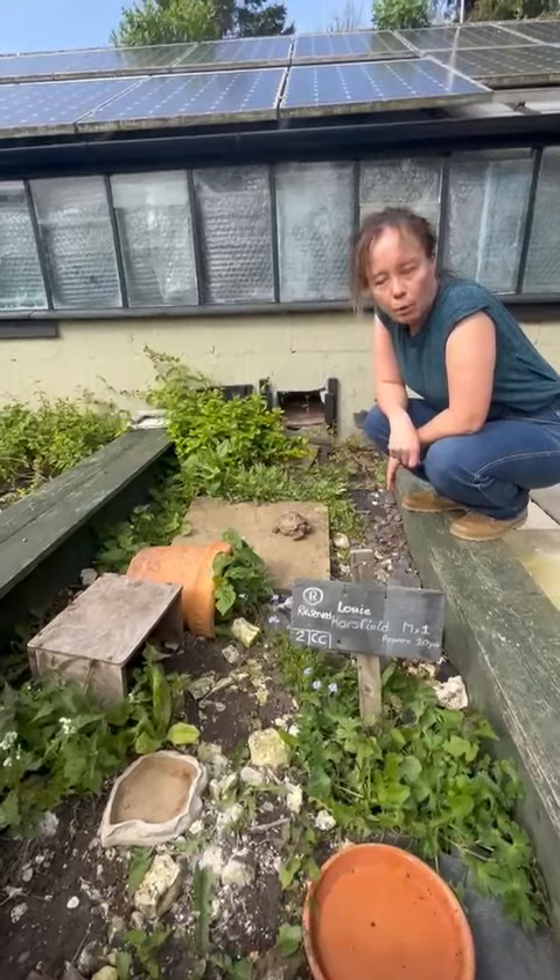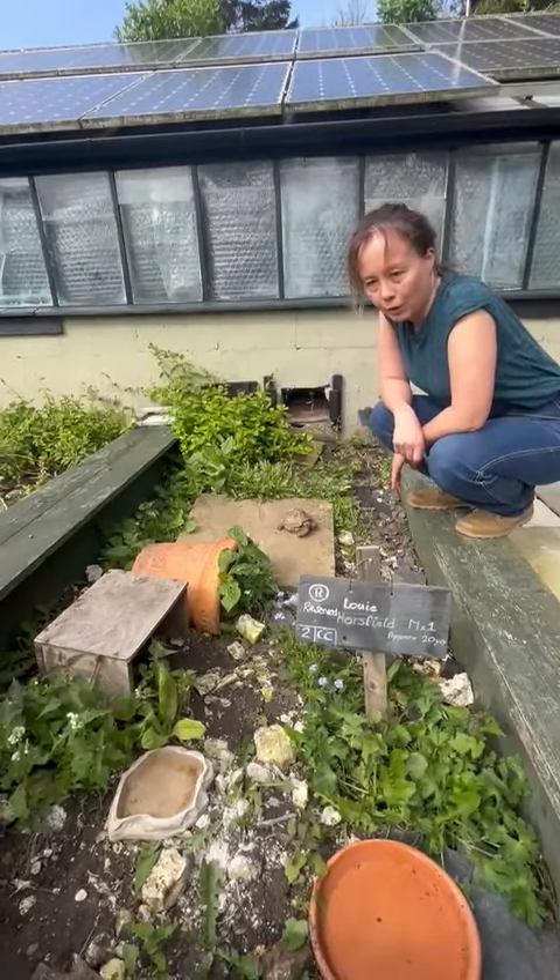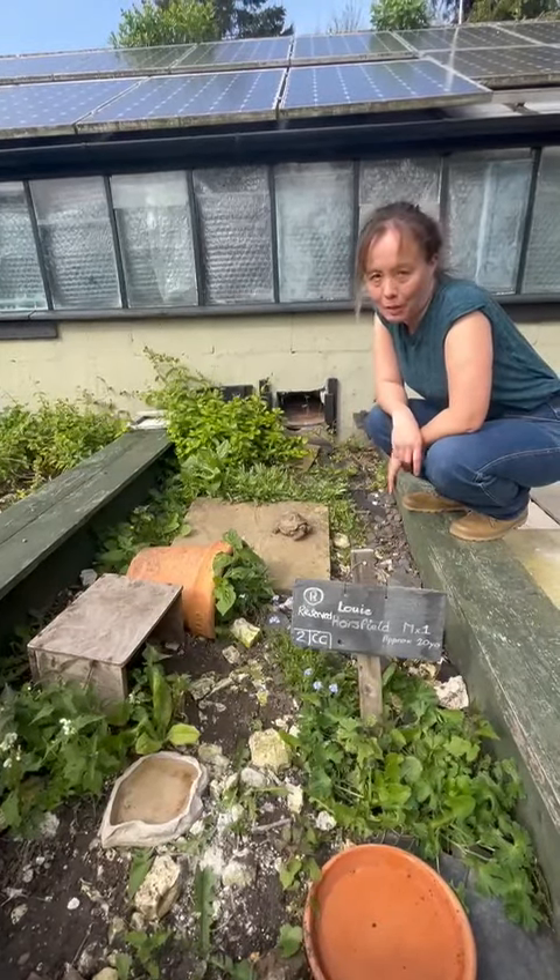I hope this video is helpful. I know a lot of people out there keep horsefield tortoises. I will try and do another video — if you like this video please like and subscribe. Thank you for watching.